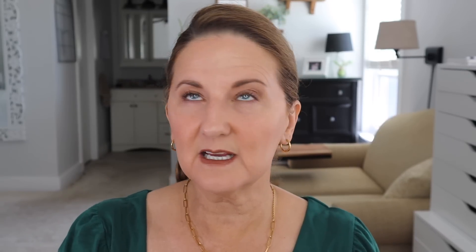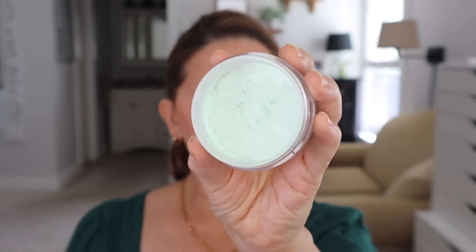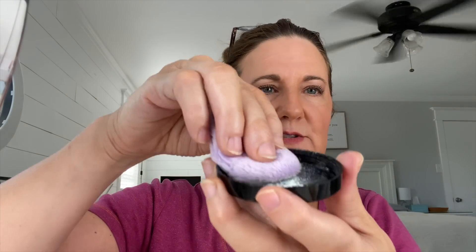Another product I bought but didn't show in that video was the Koki finishing powder in color correct green. I was wondering — would this even really work? There are so many products that claim to be color correcting and green. After I put all my blush on, I decided to see if this would take the redness down, and I think it really did. If you struggle with a very red complexion or rosacea, you may want to try this powder. It's not going to take it to nothing, but it will help tone down your red complexion.